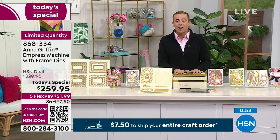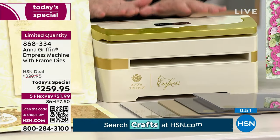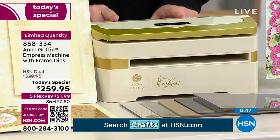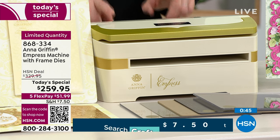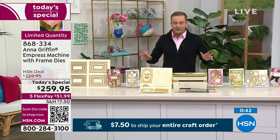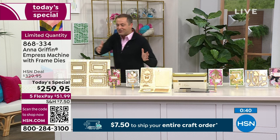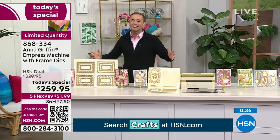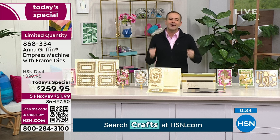$259.95, we are wrapping this up. Final 100 left with the orders coming through — I have just shy of four dozen remaining. Limited quantity — the only offer where we've ever put together all these additional pieces to the puzzle so that right out of the box you can get started on some really fun and exciting projects.